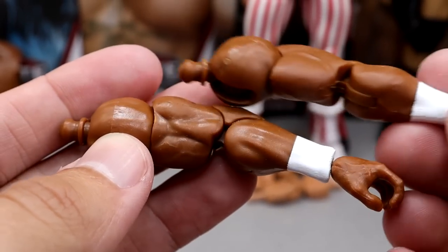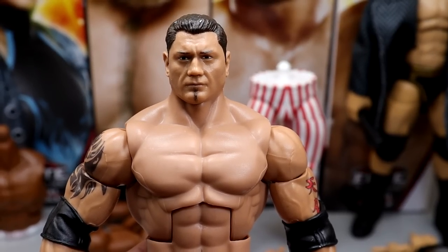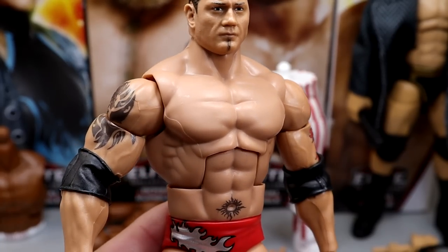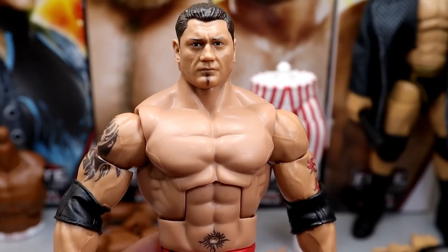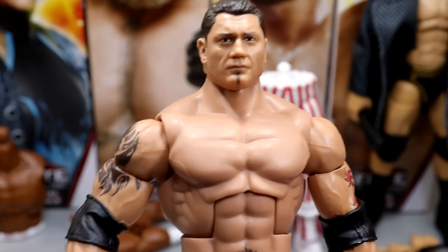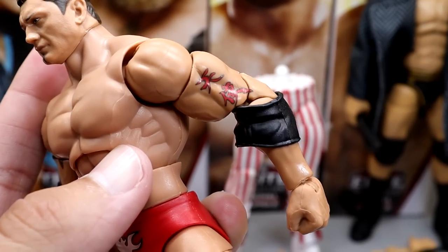Brock also comes with Build-A-Figure Virgil arms and interchangeable hands — mic-holding hands and fisted hands for Virgil both come with Brock Lesnar. As for the Batista figure, this is the Ultimate Edition head sculpt from the Target exclusive Legends Ultimate. It's a very damn good head sculpt — looks just like Batista. Same torso we've seen; this is pretty much your Ruthless Aggression Elite that we got not too long ago from the Walmart exclusive — it's a repaint of that figure. He is pinless though — new pinless Batista.